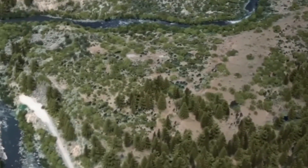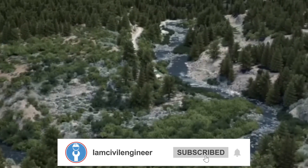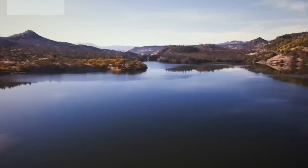If you're inspired by this monumental achievement, don't forget to like, subscribe, and share this video. Let's continue exploring the intersection of construction and conservation, one story at a time.